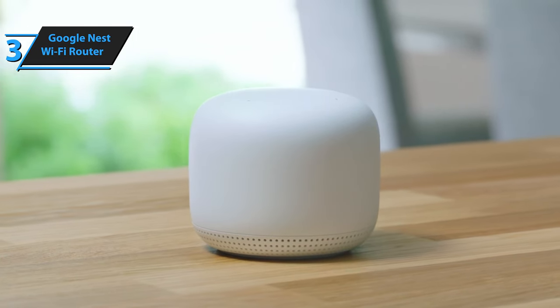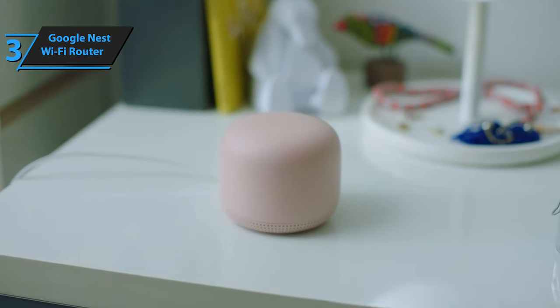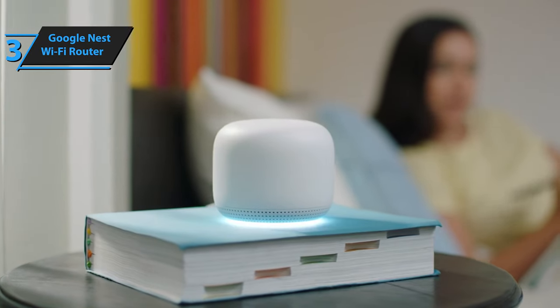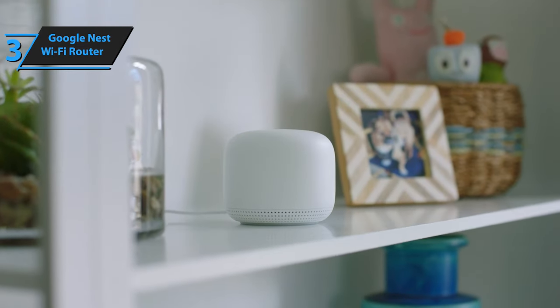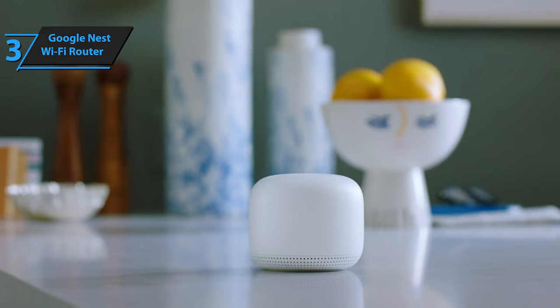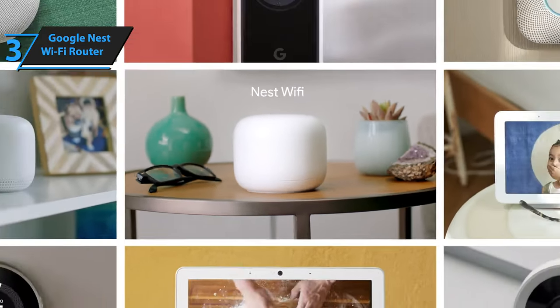In conclusion, the Google Nest Wi-Fi is more than just a mesh router system. It's a platform that seamlessly integrates with the digital lives of Google product users. The software efficiently manages the routing of your connection from band to band and node to node as you move around your house, making it a vital powerhouse for any network. For these reasons, the Google Nest Wi-Fi comes highly recommended.